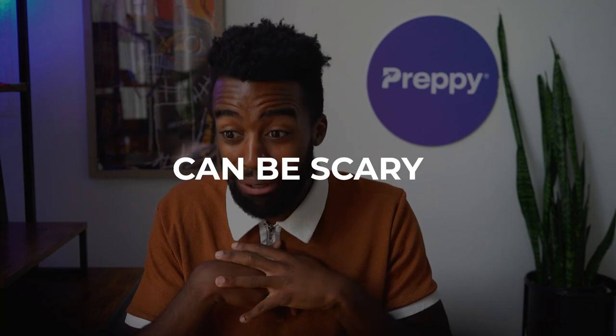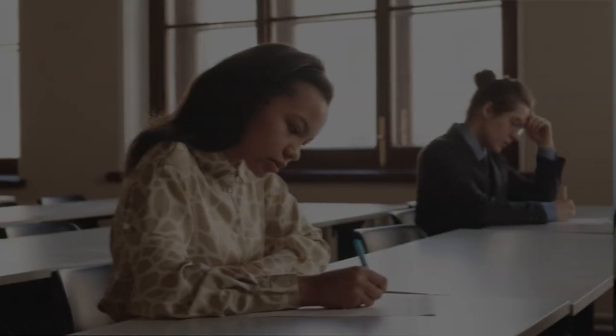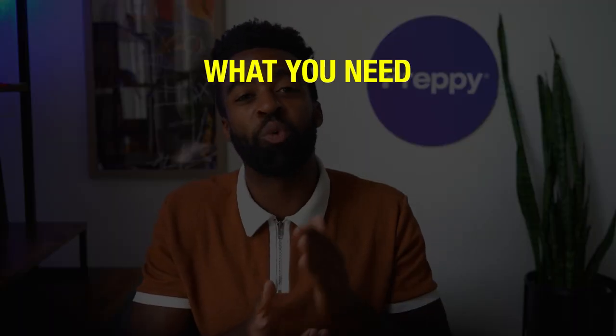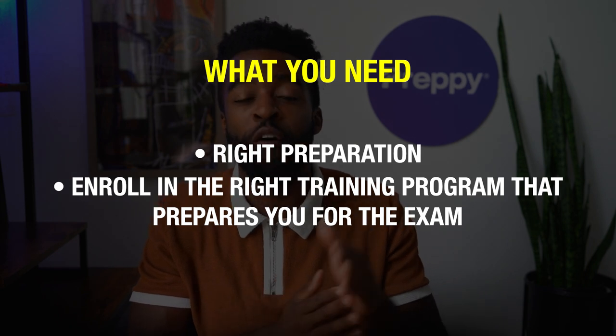I know sometimes the thought of an exam can be scary, giving you traumatic flashbacks of high school — the SAT, the ACT. But you've got no reason to be scared. The CET exam is not that difficult to clear, I promise. The exam covers questions related to the cardiovascular system and the administration of EKG tests — simple things any EKG tech ought to know. What you need is the right preparation, so enroll in the right training program that prepares you for the exam. I'll talk about that in just a minute, so stay put.